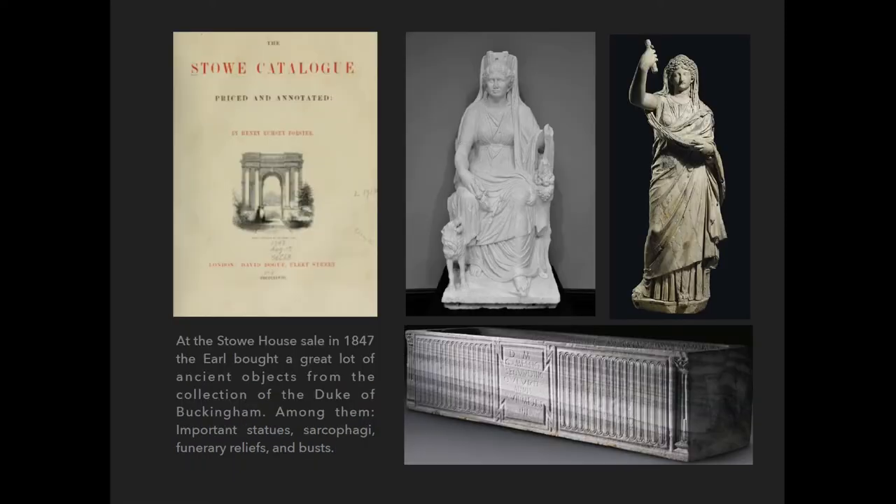Later, William Lothar participated in one of the greatest house sales of 19th-century Britain: the sale of Stowe House of the Marquess of Buckingham, where he bought a lot of beautiful large statues, sarcophagi and funerary art, Roman reliefs, and mostly Roman antiquities — like, for example, this beautiful statue of a Sibyl.